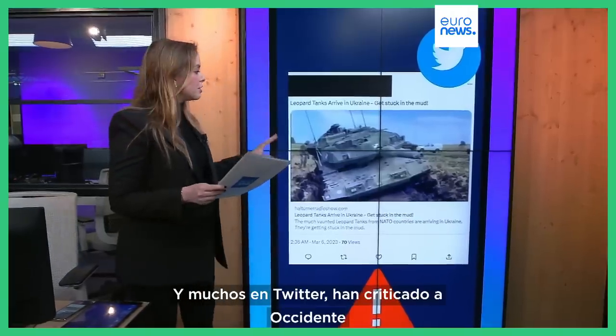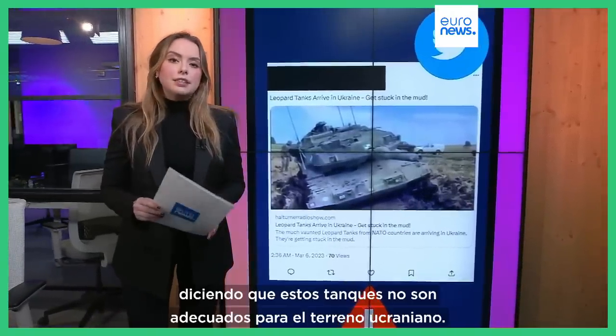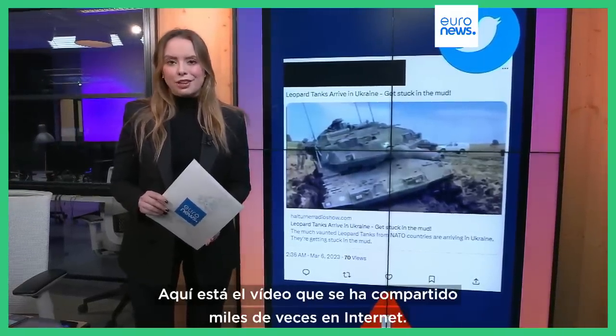Many on Twitter have also criticized the West, saying that these tanks aren't suitable for Ukrainian terrain. And here's the video that's been shared thousands of times online.